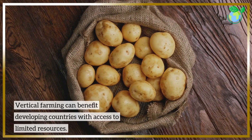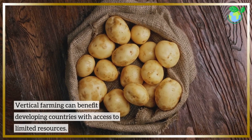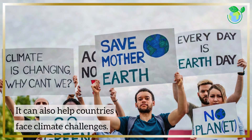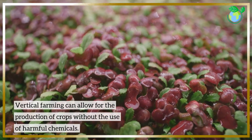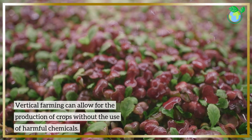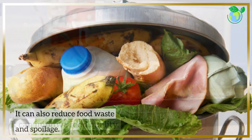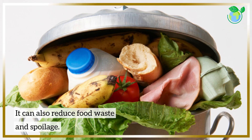Vertical farming can benefit developing countries with access to limited resources and can help countries face climate challenges. It allows for the production of crops without the use of harmful chemicals, can improve food quality, and can also reduce food waste and spoilage.